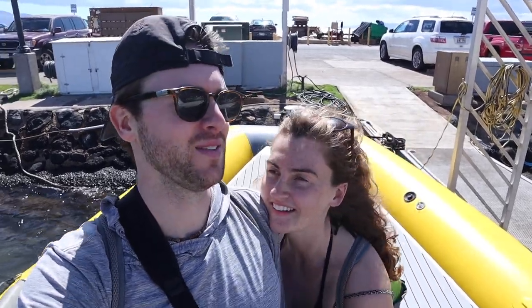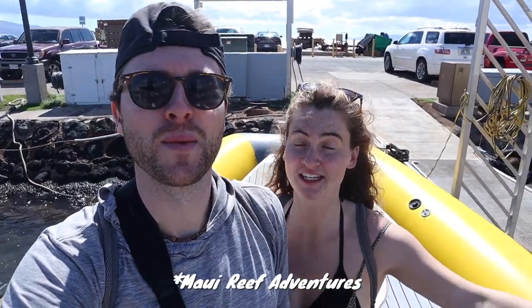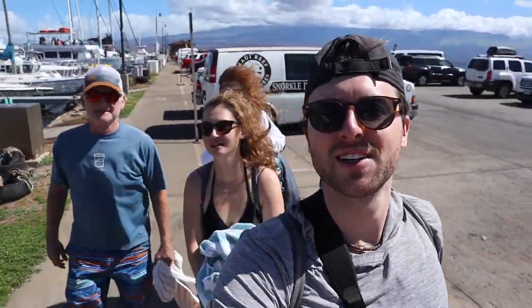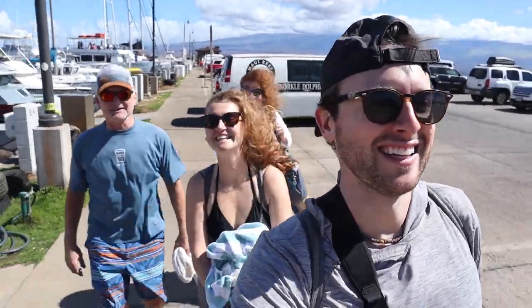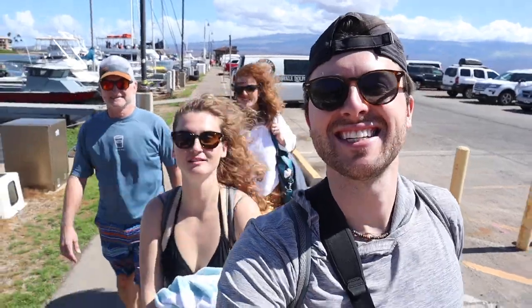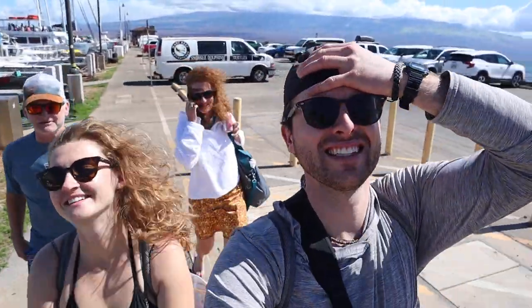Wow, we're back. That was insane. This was a trip of a lifetime, a must-do bucket list item. We would totally recommend this company if you're here because it was incredible. Andre and Laurie — it was awesome, outstanding morning, great way to spend the morning. And it's only noon! We've had the day of our lives and it's only noon. Unbelievable.